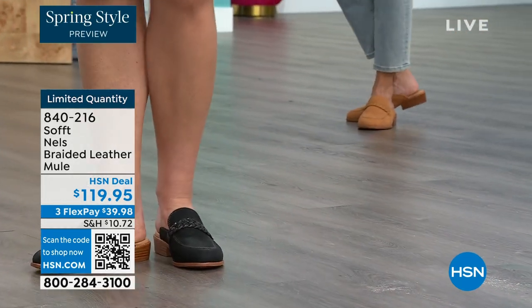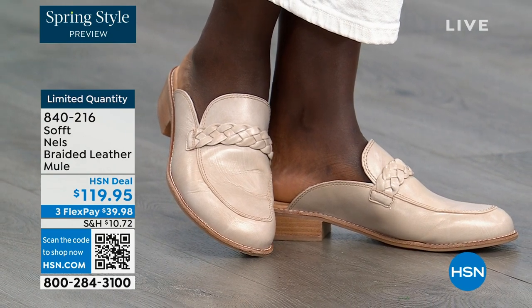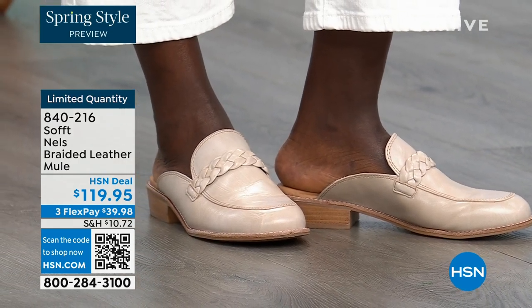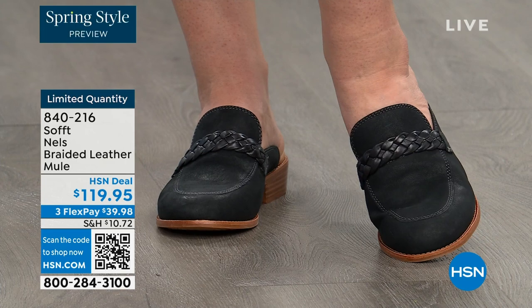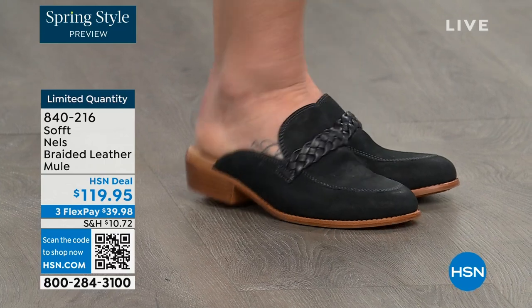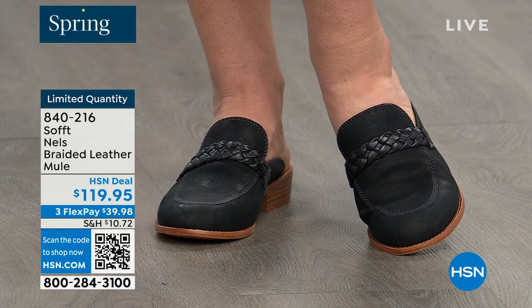Diana looks like she could be going to the office — it's actually a perfect little spring look there too, wearing the mushroom. With the mule, you cannot go wrong. It is that classic shoe — it's not going anywhere year after year, season after season, you're seeing designers recreate their take on the mule. It is classic and it's not going anywhere because of that. You can wear it in spring, fall, even summer if you don't want your toes exposed — you still have that open-air feel.